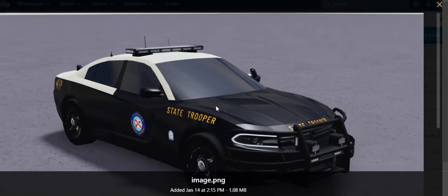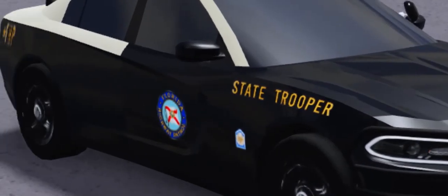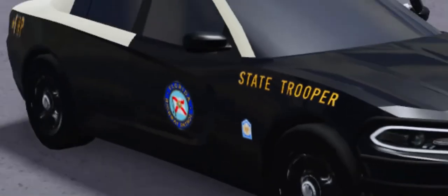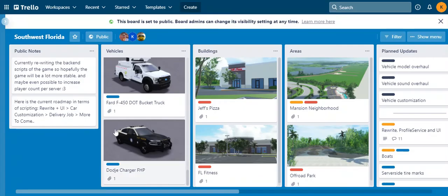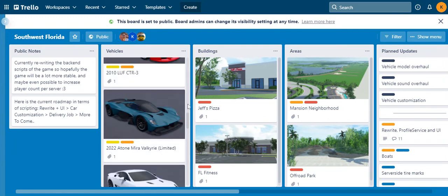The last vehicle we have is the Dodge Charger FHP, which is a police car. It doesn't cost much. So yeah, that's basically it for vehicles — now we're going to go to buildings.